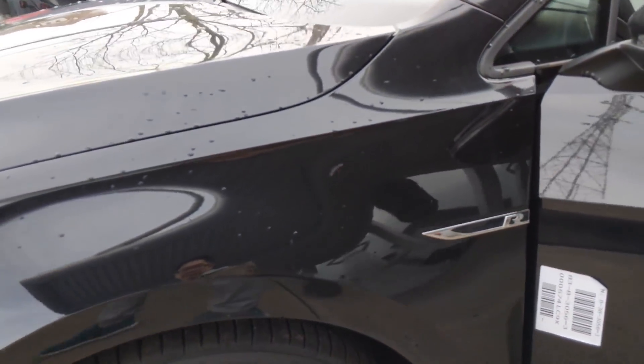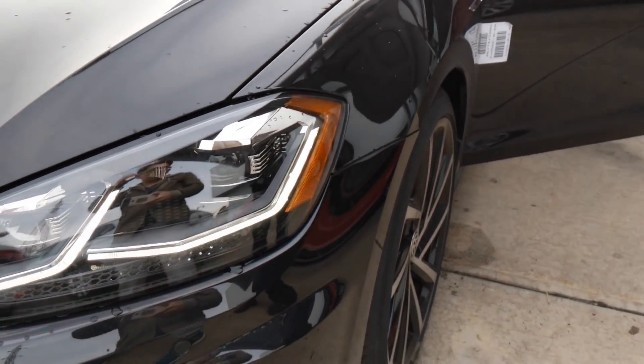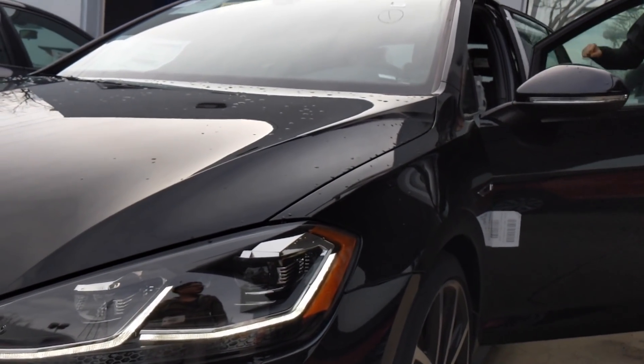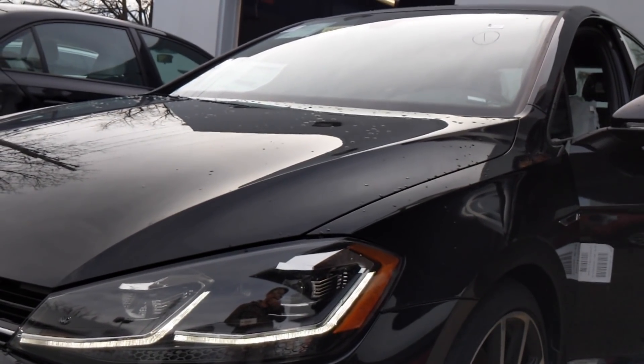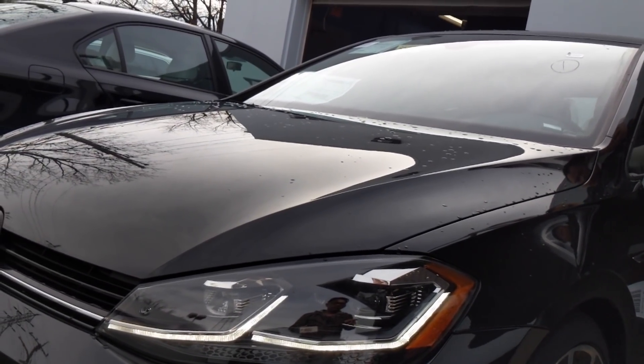They did the black calipers with the R on there. You got black or the silver calipers? We got black too. In the beginning of the 17s they had silver with the black R on it, and then they went to black. So I wasn't sure which one you got on the 17s. Those are like the new alloys, right?